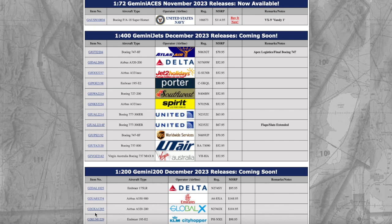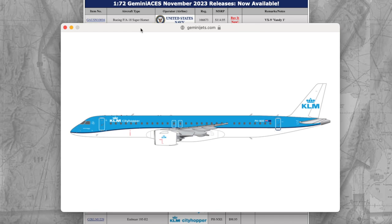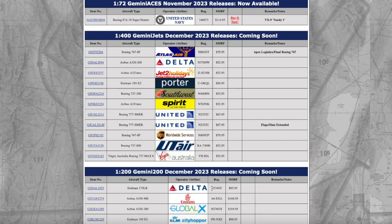KLM Cityhopper Embraer E195-E2 — very nice. Gemini Jets is still kicking with their Embraer E195-E2 mold in 1:200 scale. They released Porter in 1:200 scale last month, and now we're getting this in the KLM Cityhopper livery. I've seen the production image of the E195-E2 and it looks very nice. This aircraft is registered Papa Hotel November X-ray Echo, and the price is $98.95.